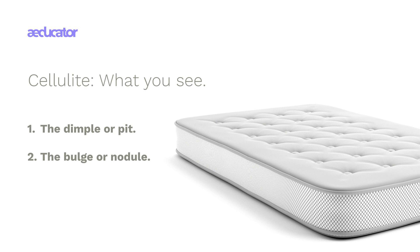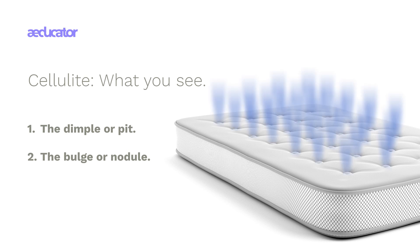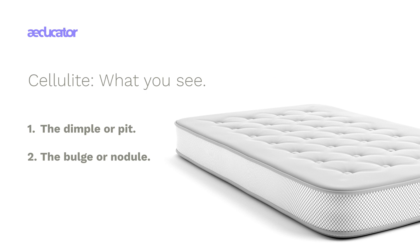Our first step is to take a look at the hallmarks of cellulite — something we can all agree on. There are two characteristic features: there's the dimple or pit, represented by these buttons on this mattress, and then there's the bulge between the pits. Pit and bulge — that's what cellulite looks like.